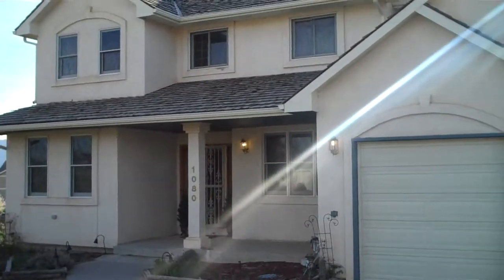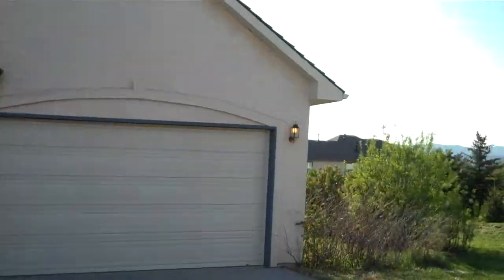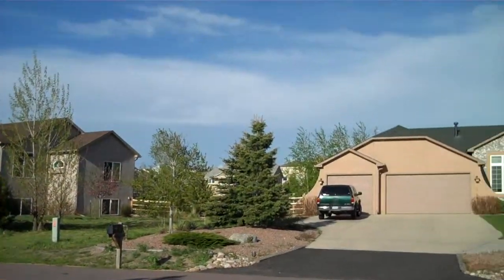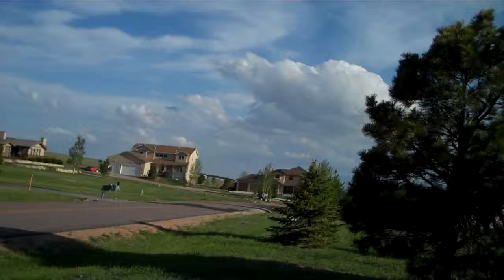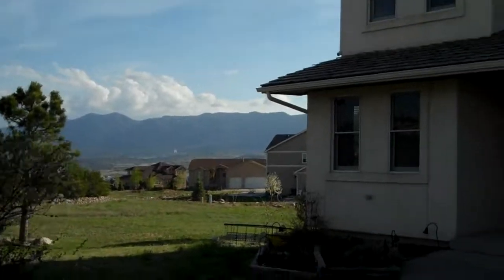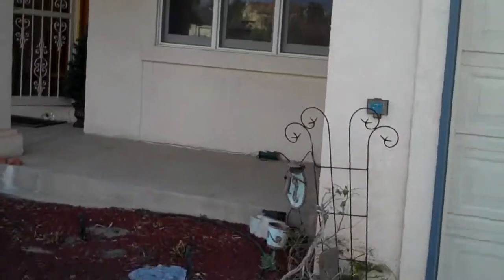We're here at 1080 Bowstring Road located in Colorado in the Woodmore subdivision. As you can see it's a little bit windy out here today. We've got nice open lots — these are all about half acre lots — fabulous mountain views, clouds out there today. The Thunderbirds actually flew today for their Air Force graduation demonstration.